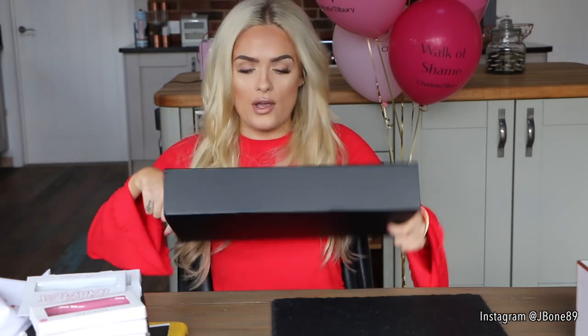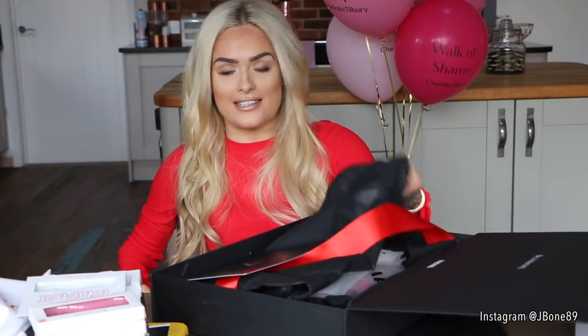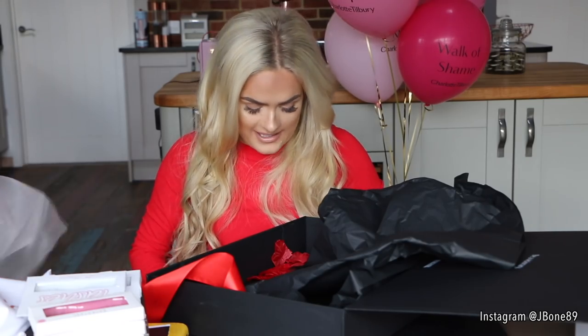So this morning my first package was from Gymshark. It came in this lovely black box — this is for Valentine's Day. It's got ribbon and then rose petals inside the box, which is quite sweet. They've sent me some of the Seamless Collection.